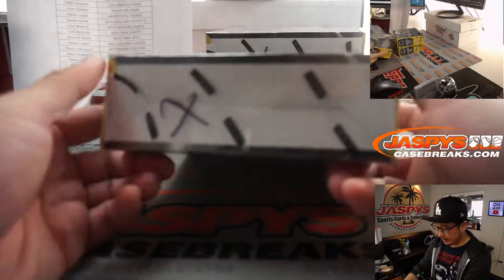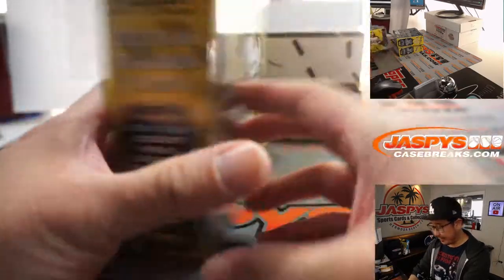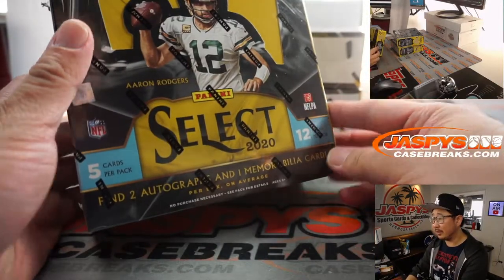Now remember, I marked these with X's when we opened up that fresh case, so we all know it's from the same case — 2020 Select.